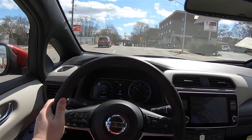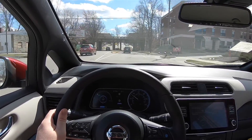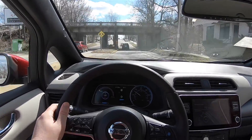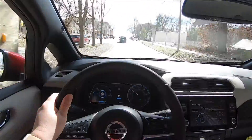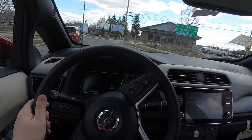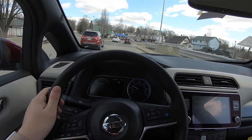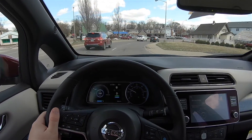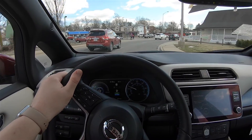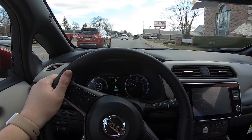We're off the highway and back in town, driving back to the dealership. I'm in eco mode and still have e-pedal on. Even in town, the drive and ride is pretty nice and pretty quiet. Even with eco mode on, the acceleration isn't lazy — it still feels pretty quick, although not nearly as quick as normal mode, but it does increase your range when you use eco.